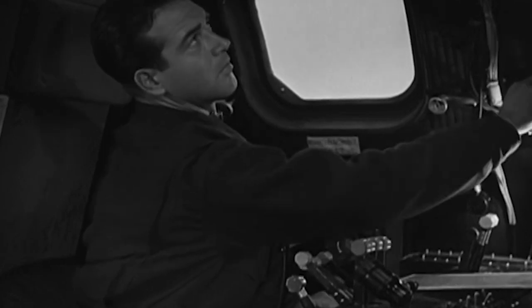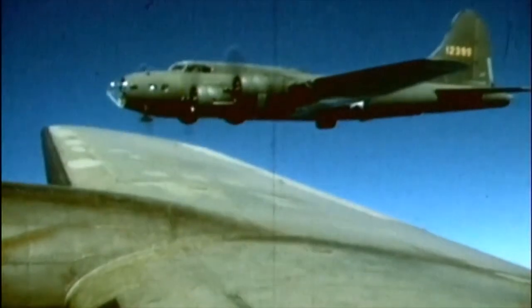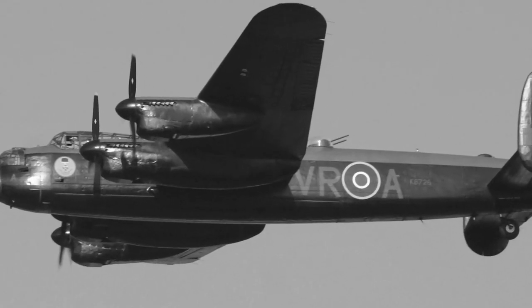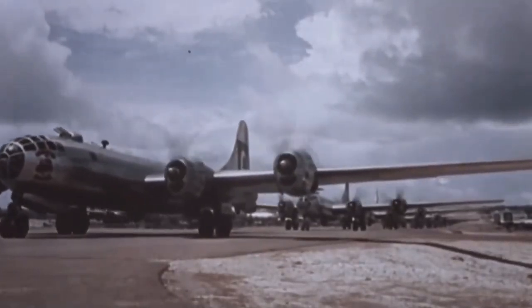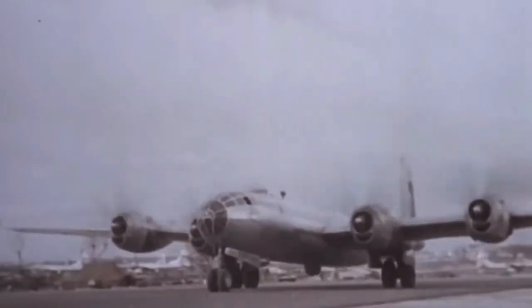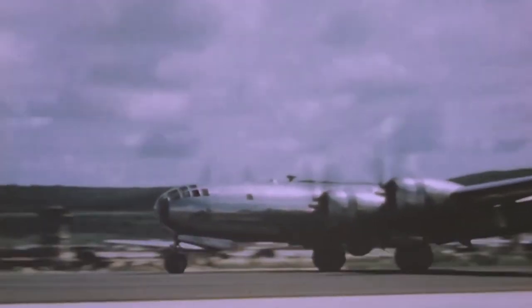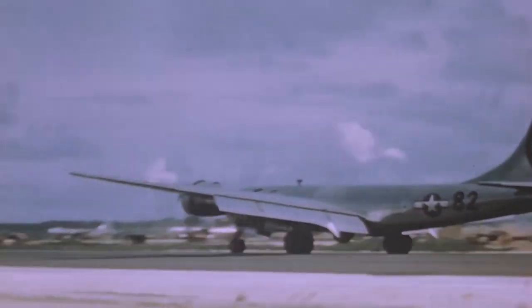It would carry more payload and fly faster and at higher altitudes than the contemporary B-17, B-24, and British Avro Lancaster. Originally designed for high-altitude daytime strategic bombing, the B-29 also excelled in low-altitude night incendiary missions and in dropping naval mines to blockade Japan. The Enola Gay, arguably the most famous B-29, was the first aircraft to drop a nuclear bomb. The second was another B-29 named Boxcar.